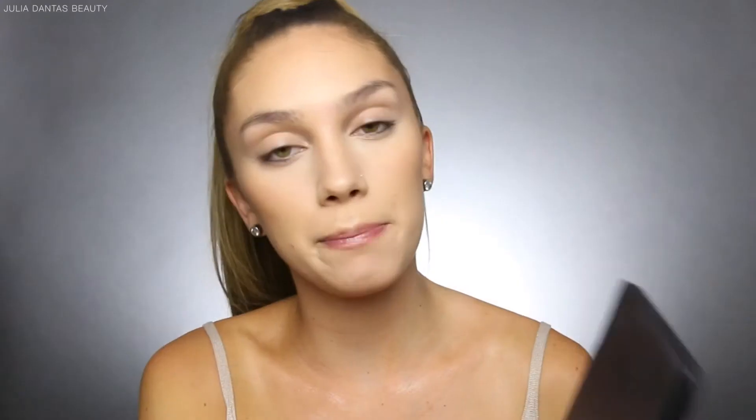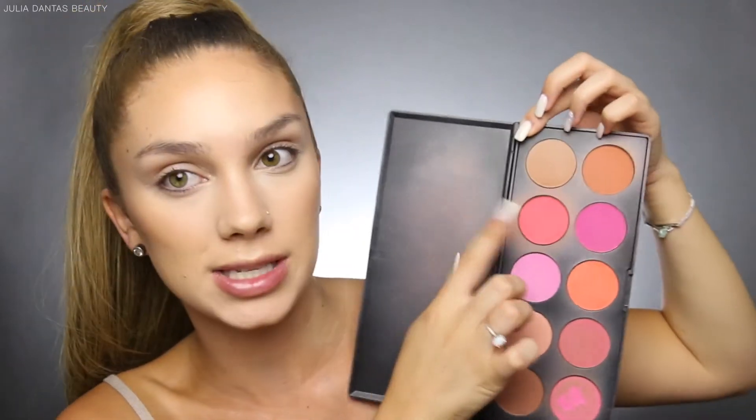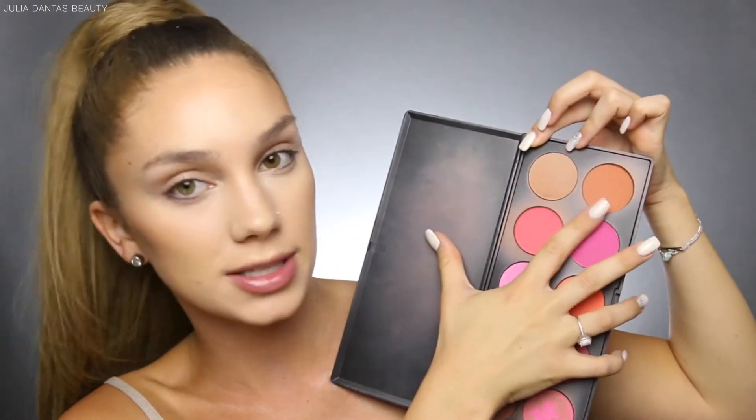Next for blush I'm using my BH Professional Blush Palette, which is my absolute go-to palette because there's such a variety of different shades. I'm going to mix a coral color and a bronzy color to put on the apples of my cheeks to help bronze and warm up my face. If it gets a little out of control, you can just go over that with your beauty blender to help work it in.